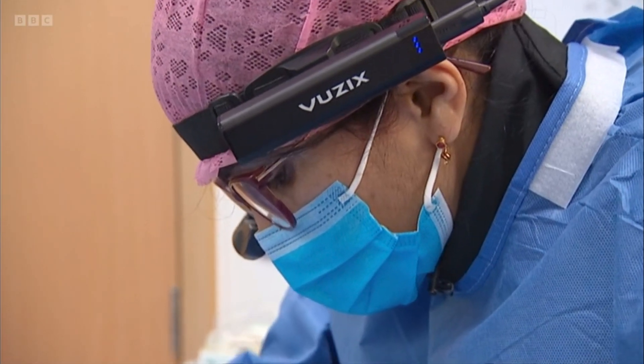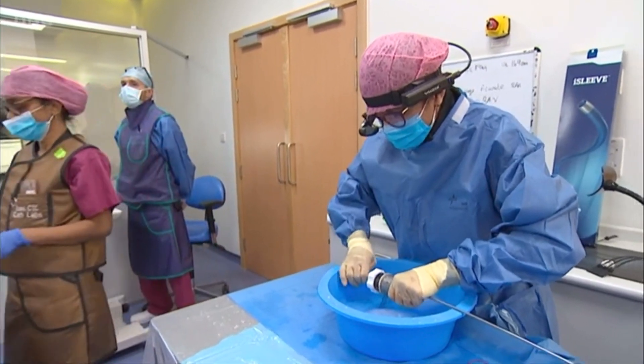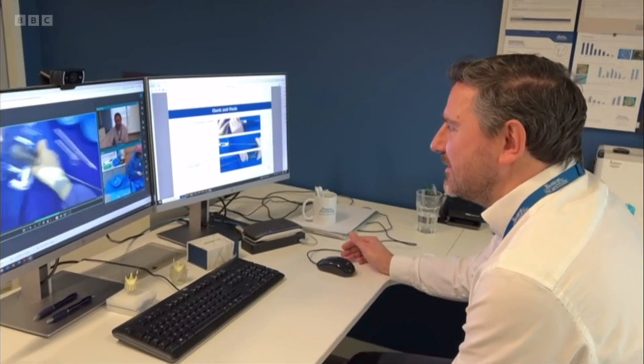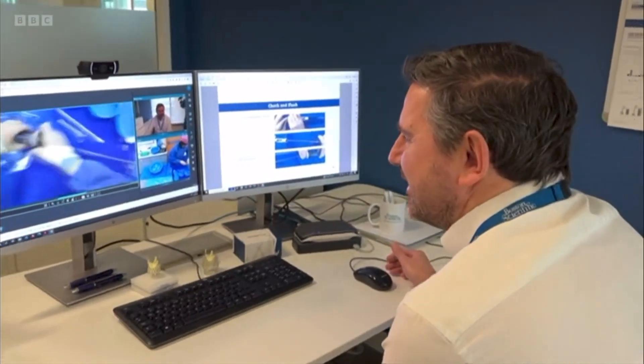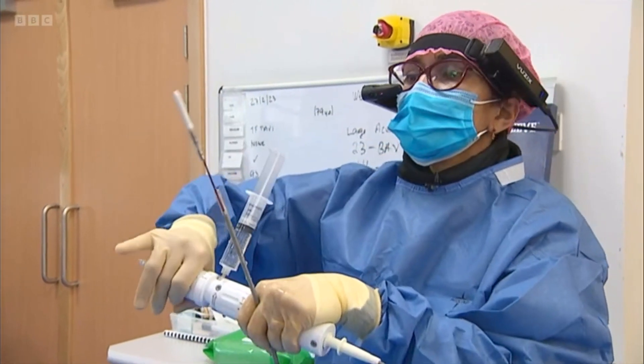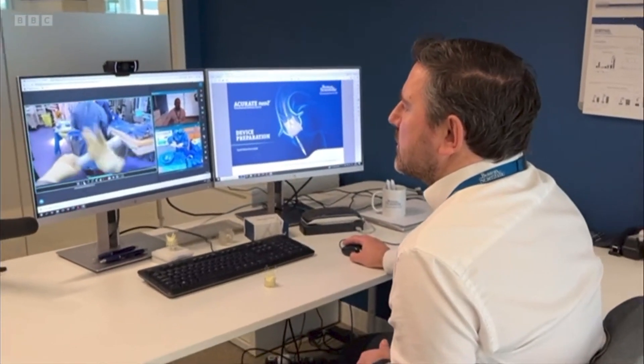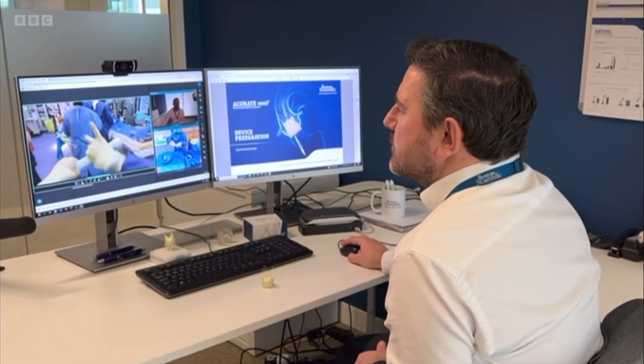The glasses allow staff to receive real-time advice from anywhere in the world. Well done — you've done a very good job. Since we started using the glasses, it gives me the confidence and support. Even though they are not here, I know there is someone at the end to help me out. It's very clear — I can see the pictures which they are sending and ask anything which I need explanation for.